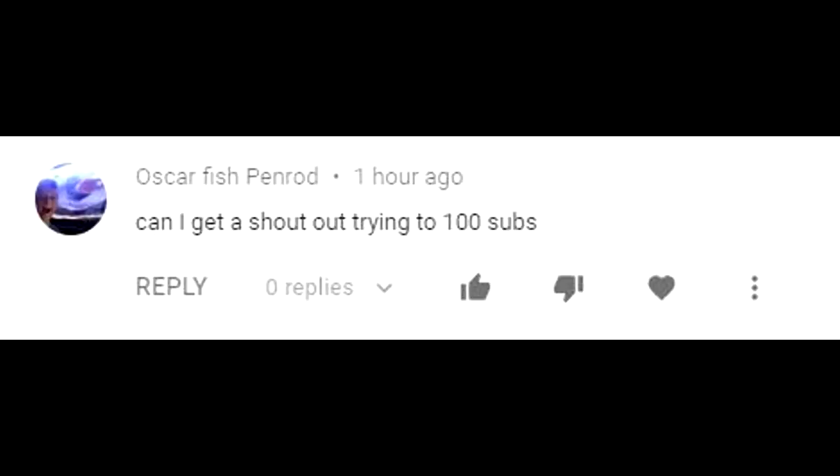This episode's FTR shoutout goes to Oscar Fish Penrod. Leave a comment down below to have a chance for a shoutout in the next episode. Make sure you're subscribed.